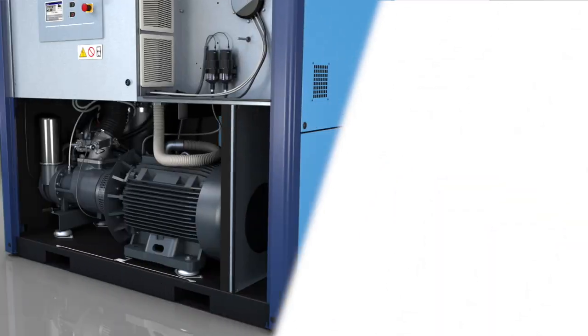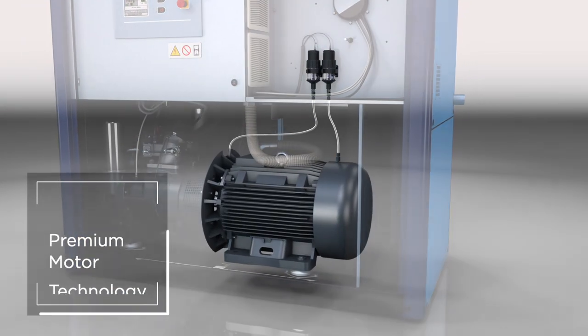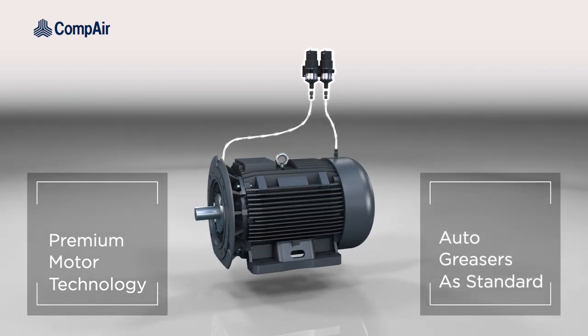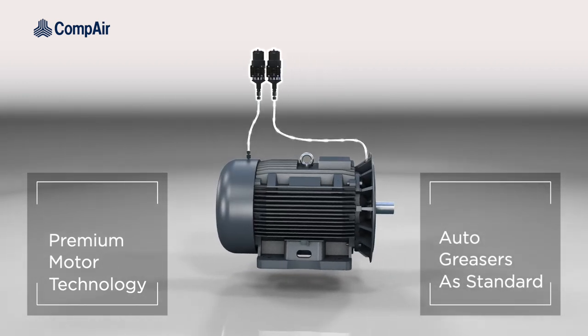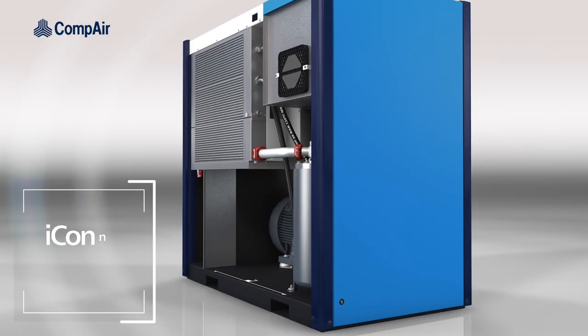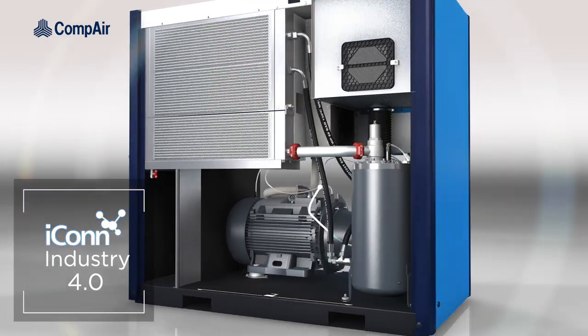The new L-Series employs next-generation premium motor technology, with auto-grease as standard, ensuring optimum performance throughout the compressor's life and minimizing downtime.